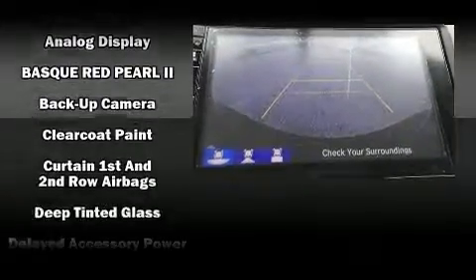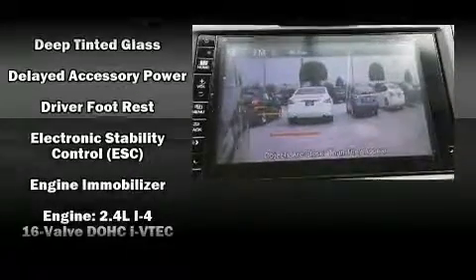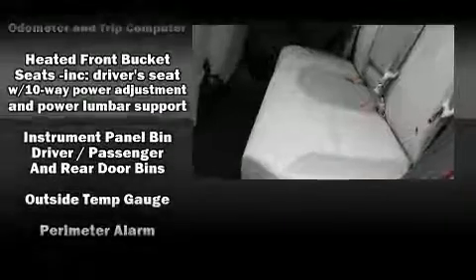Honda also prioritized safety and security with features such as dual front impact airbags with occupant sensing airbag, front side impact airbags, traction control, brake assist, and a security system.